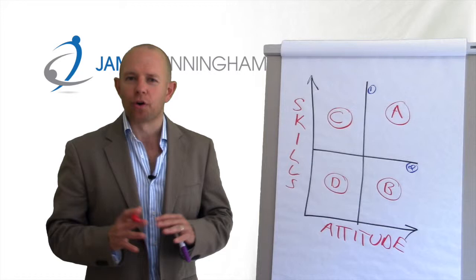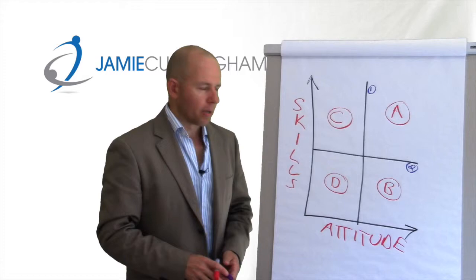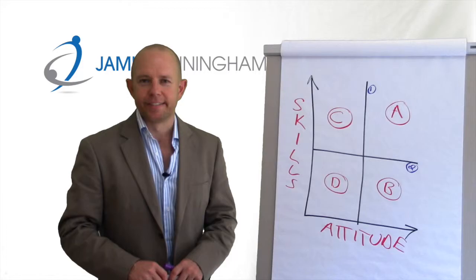You might have some light bulb moments, and I hope you do — something that makes you see things in a different way. That's fine, but let's not start giving pay rises and sacking people as soon as we plot them on the graph. Let's have a chat about that. Go ahead and have some fun with it, and I'm looking forward to hearing your thoughts.